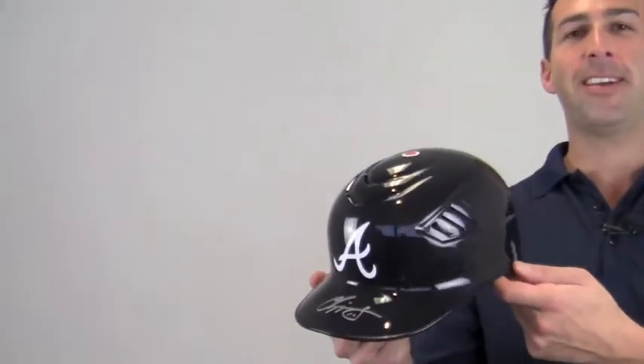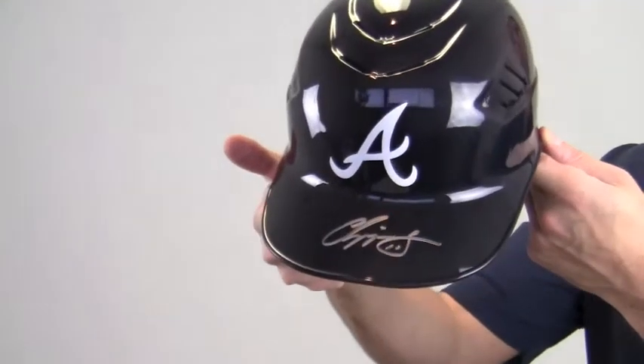Hi sports fans, it's Paul with SportsMemorabilia.com. I'm holding here an autographed full-size batting helmet signed by all-star third baseman Chipper Jones.